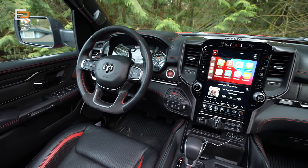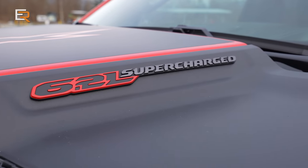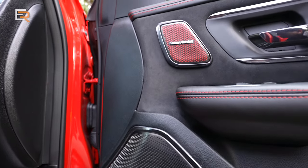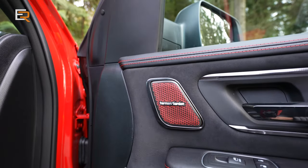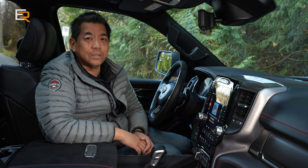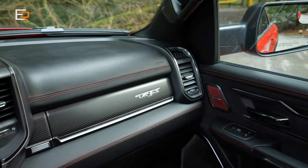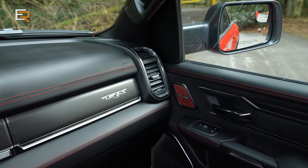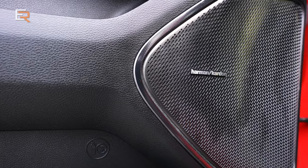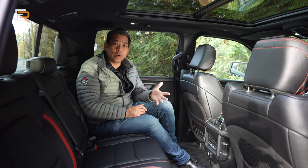If you ever get bored of listening to the beautiful sound and squeal of that supercharger under the hood, this one is equipped — it's a $2,000 option — with a 19-speaker Harman Kardon system. Regardless of what kind of system it is, it honestly sounds fabulous. If you're an audiophile or just really enjoy nice, clean sound in your music, buck up for that option.